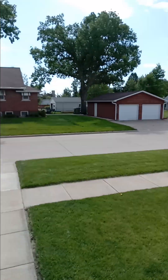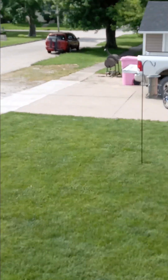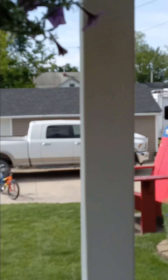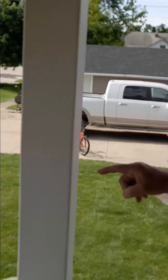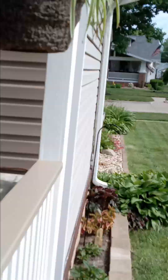Me and my dad used to dig under the sidewalk and put sand under it to even it out over the years. We poured the driveway over there and lowered that garage. I've relaid every bit of that site myself — one or two sections at a time. It's incredible.